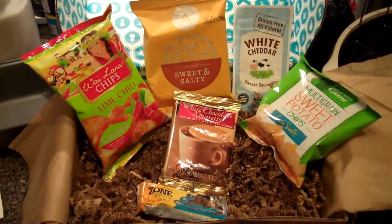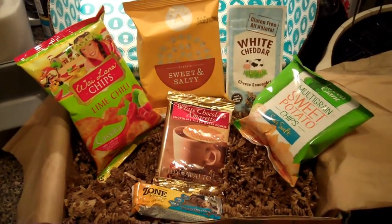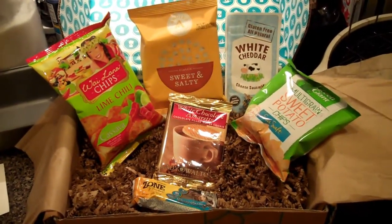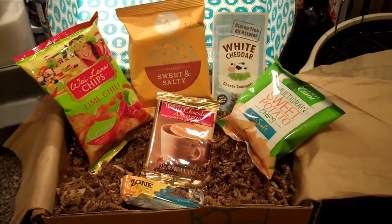If you want your own goodie box, you can go to goodies.co/box, and I believe there's a wait list, so just sign up. You can get your own, or you can tune in next month and see what we get and you don't have to pay — so maybe that's a better option.